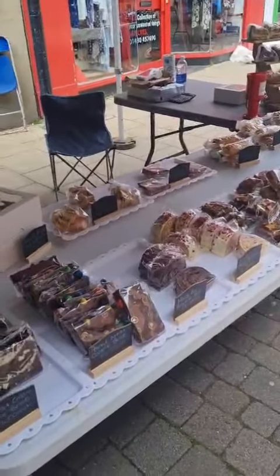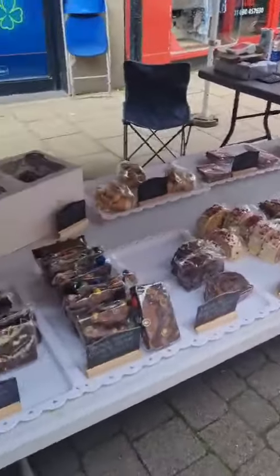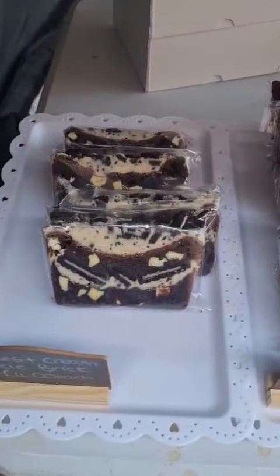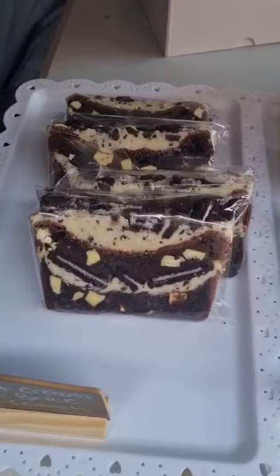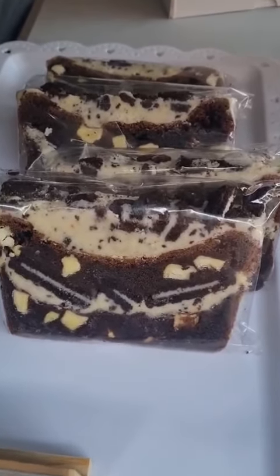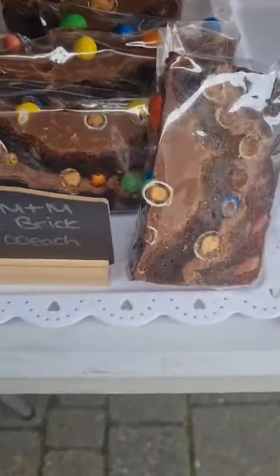Good morning everyone, I'm all set up at Huntingdon today. Some of the stuff has already gone, but we've got a cookies and cream cookie brick — you've got your cookie, then layers of cookie and cream spreads and Oreos, all layered up.